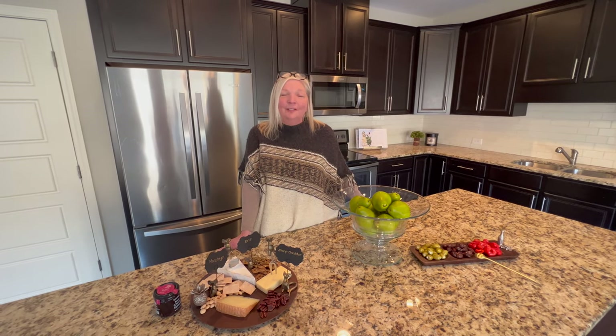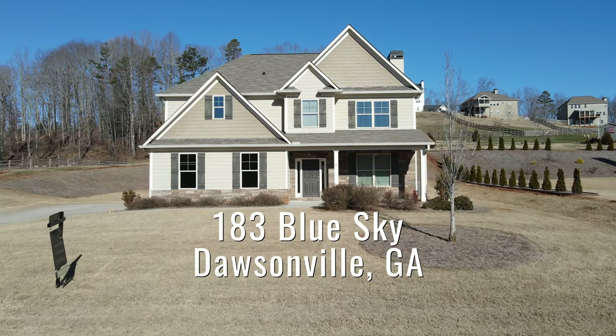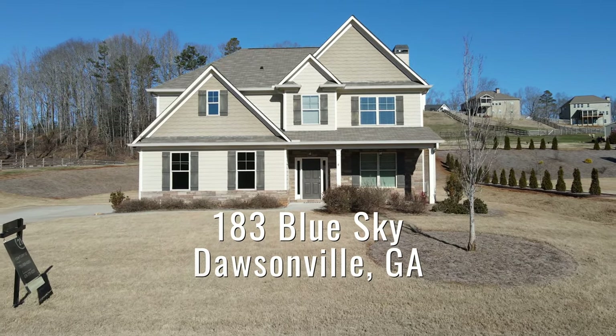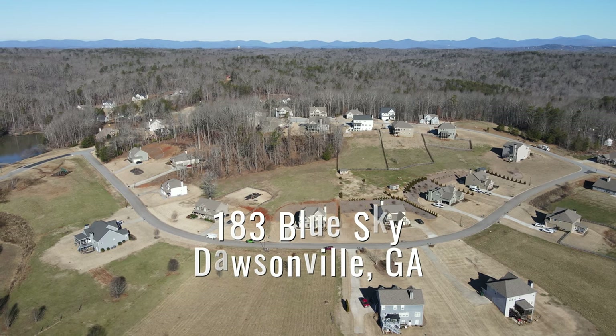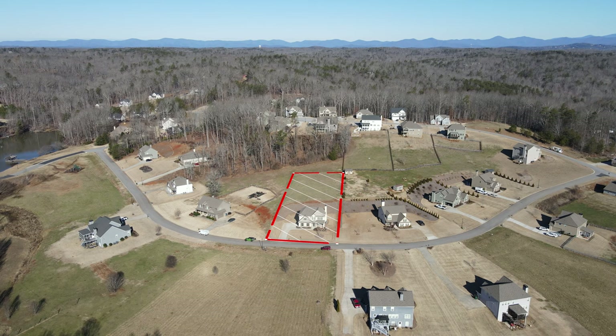Hey guys, Michelle Huber with Century 21 Results. I'm glad to present my newest listing here at 183 Blue Sky Drive in Dawsonville, Georgia, perfectly situated in the very high demand community of Weltsville Valley.